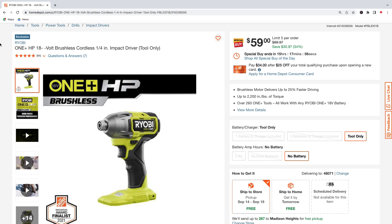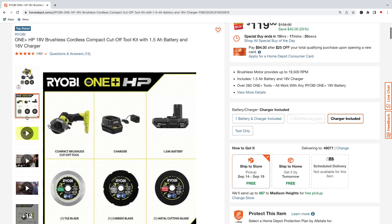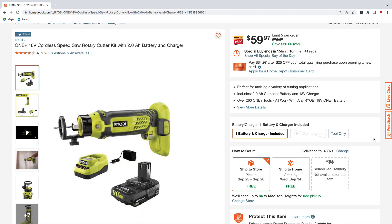Got another Ryobi HP brushless — the compact cut-off tool kit. This also gives you a 1.5 amp hour battery and the 18-volt charger, plus some cut-off wheels, a tile blade, carbide blade, and a metal cutting blade. Pick up this kit for $119, was $159 — saving $40.